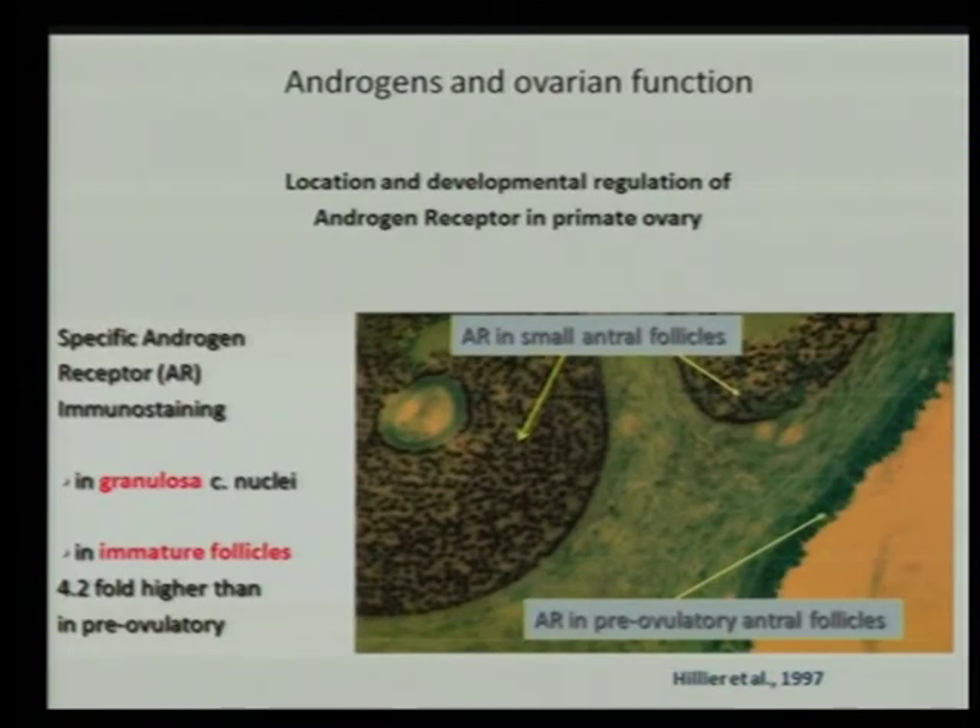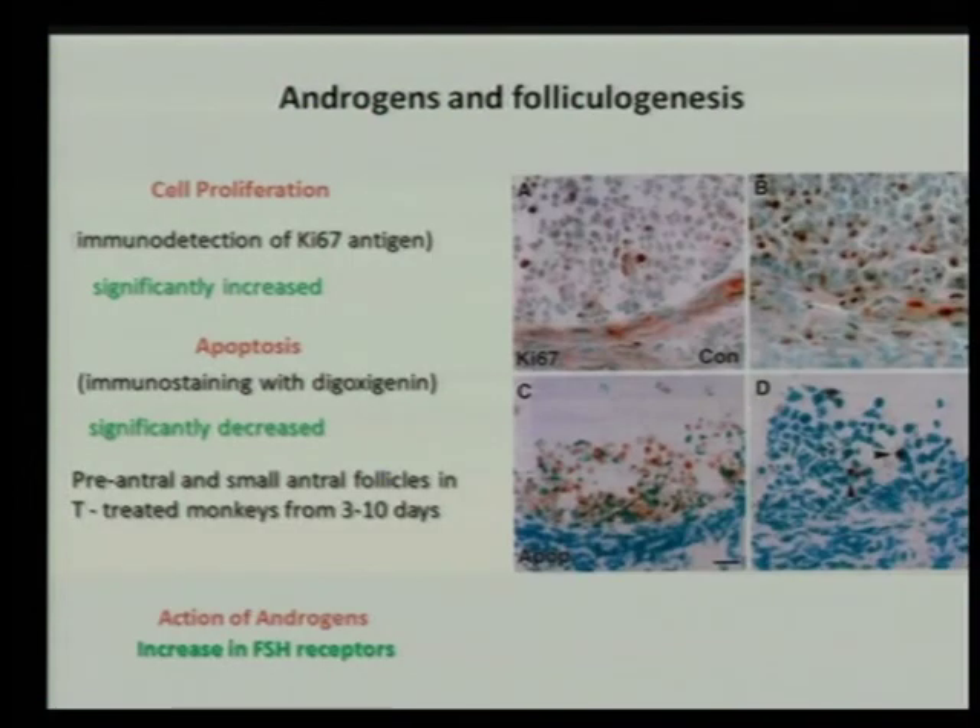Hiller studied androgens and ovarian function in primates and showed that in immature follicles there are 4.2-fold higher specific FSH receptors than in mature and pre-ovulatory follicles — so there are many more FSH receptors in small follicles. Regarding androgen and folliculogenesis, Hiller's studies also showed an increase in cell proliferation and a decrease in apoptosis. When treated with testosterone, the pre-antral and small antral follicles showed significantly decreased apoptosis.